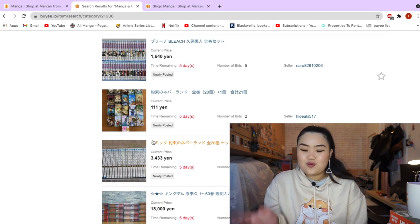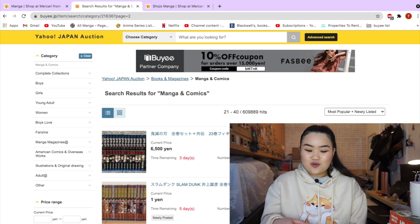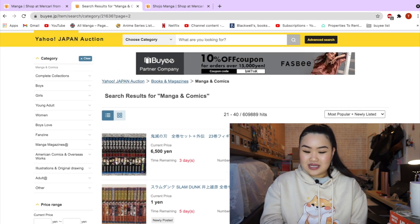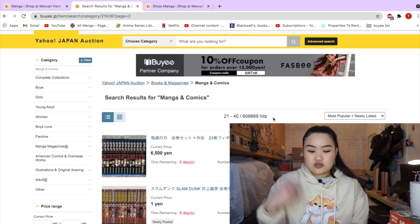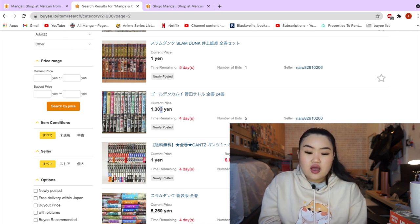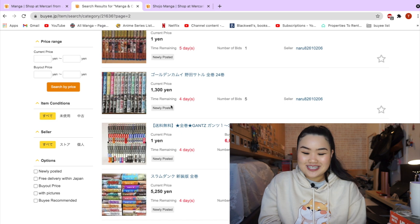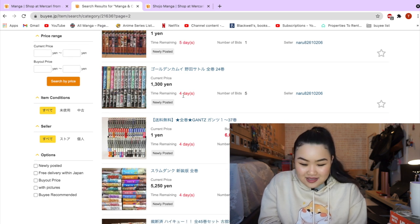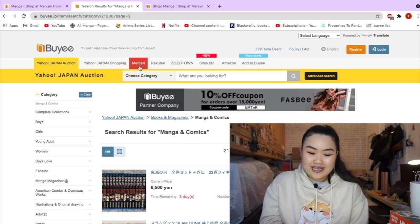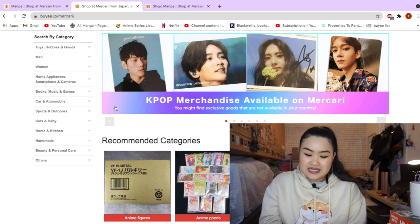I find it really cool that you can join in auctions from overseas. You can pick up anything that's local in Japan and it ships to the warehouse, which then ships to you. This Golden Kamuy here is currently going for 1,300 yen — take off two zeros, that's around £10 to £13. That's crazy! It only had four days left, but still that's so cool.